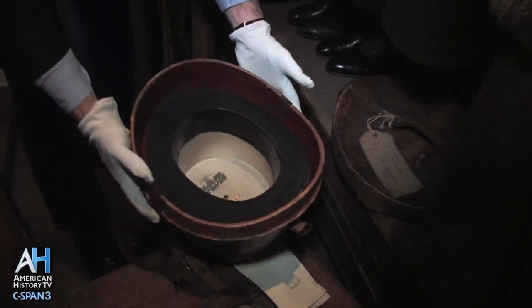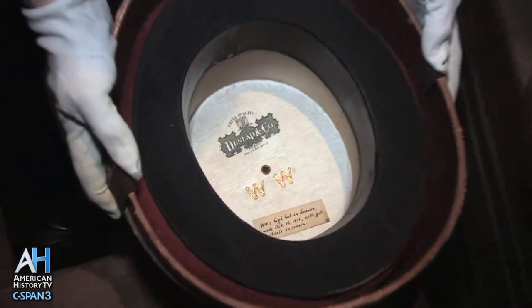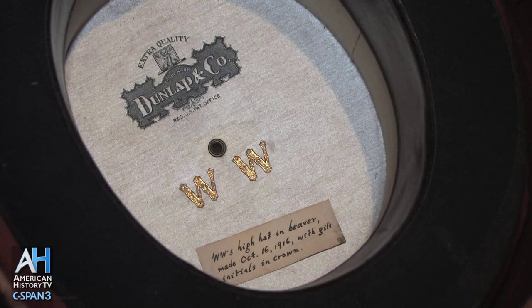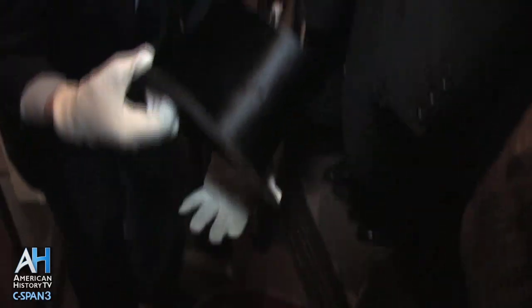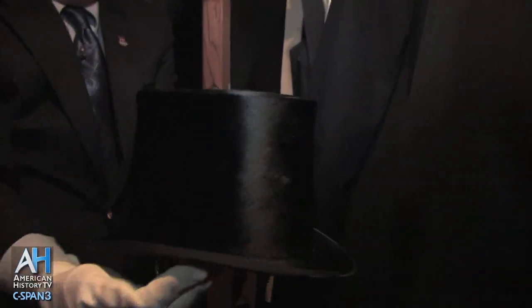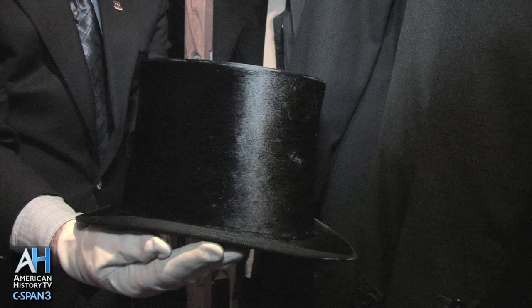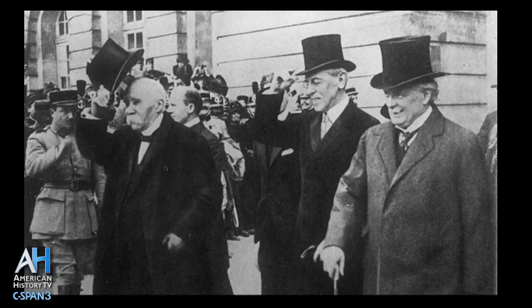Many gentlemen wore a silk top hat, so it was always important to have some way of identifying your hat. And there you see 'WW' embroidered on the bottom. All those images of Wilson that we see wearing a top hat — this would have been the top hat.